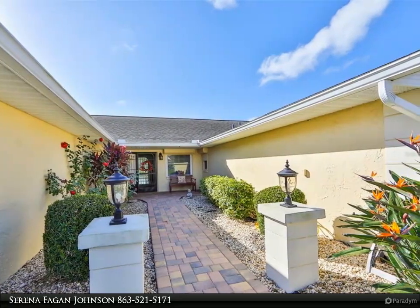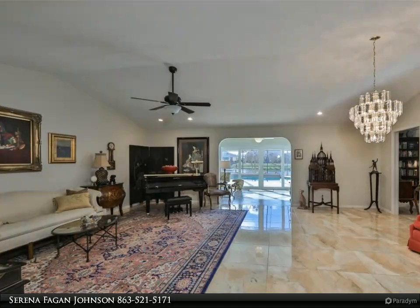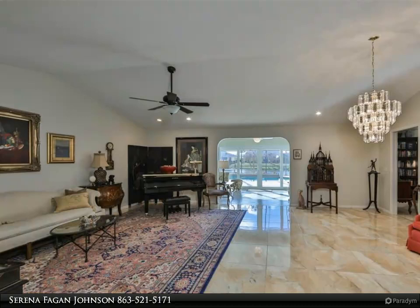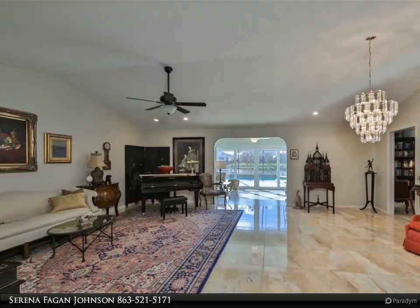The large lot, custom paved driveway, and manicured lawn welcome you home and give you space between the neighbors. Lead glass double doors invite you into the home, where you will immediately be drawn to the large screened outdoor pool area and lake just through the sliding glass doors.